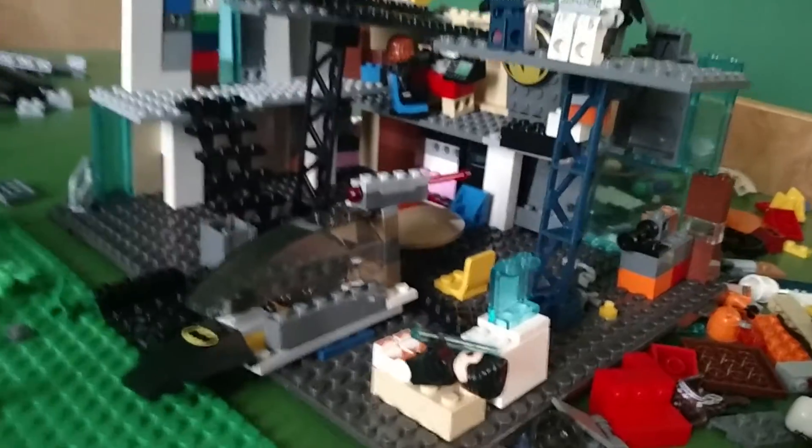Anyway, let's get right into the video. Down here we have my new custom Batmobile. I'll do a separate video on that — a separate video on all my Bat vehicles.